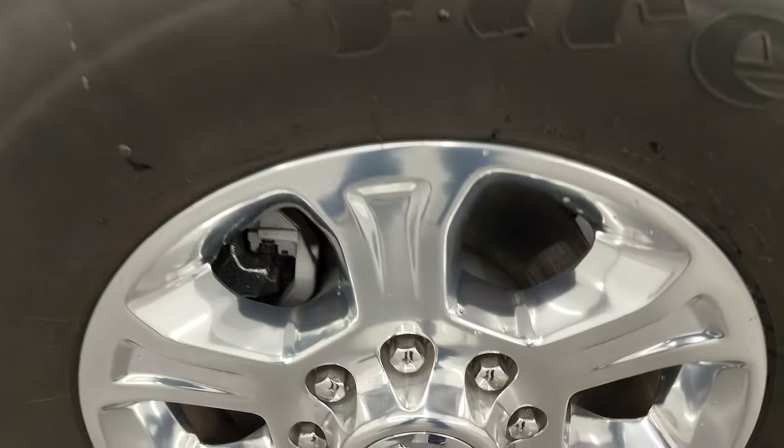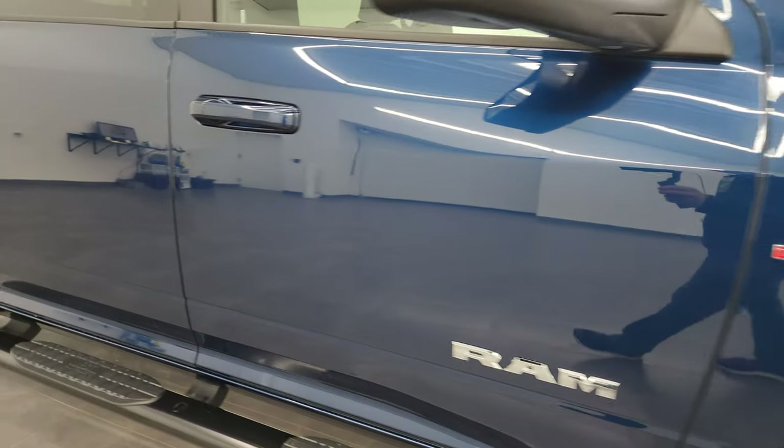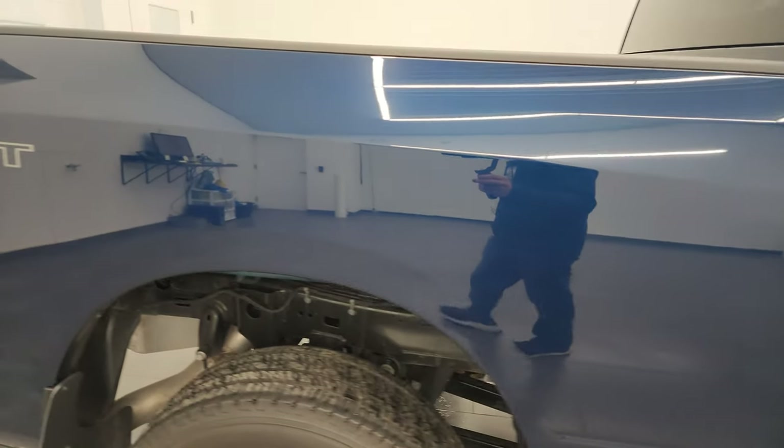Passenger side front wheel — no scuffs or scrapes. I wanted to give you a good look at this Patriot Blue; a lot of pearl in it, looks really good, one of my favorite colors on the Rams. As you go down this side of the 2022 Ram 2500, take note of how clean that body is, how reflective and mirror-like that paint is.